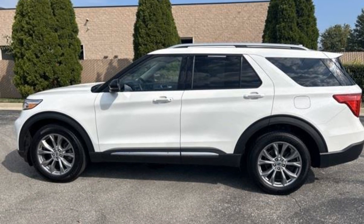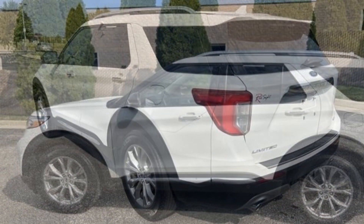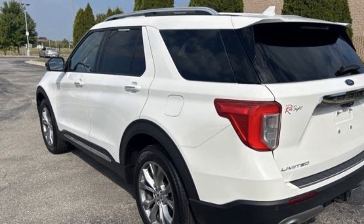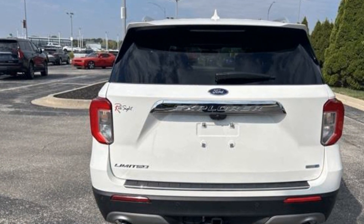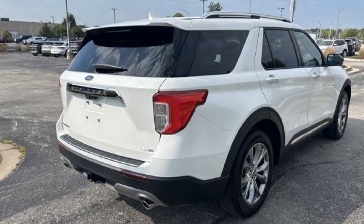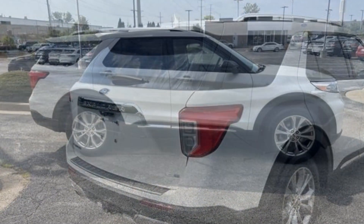2020 Ford Explorer with less than 37,000 miles on the odometer. This SUV offers space as well as power and performance. In addition to its fantastic fit and finish, you'll also get navigation, heated rear seats, power driver seat, power passenger seat, rain sensing wipers, power lift gate, brake assist, keyless entry, steering wheel audio controls, and auto dimming rearview mirror.